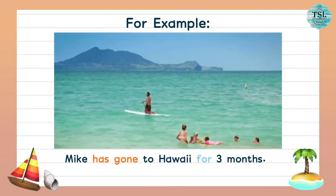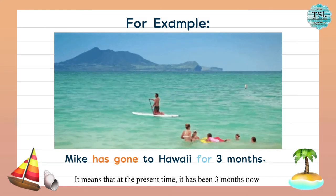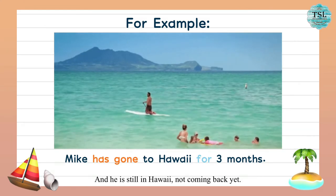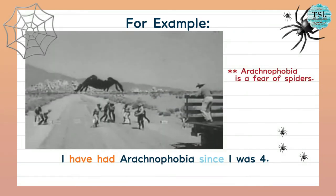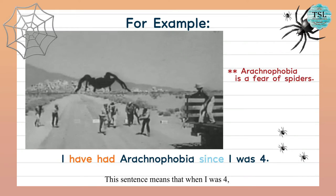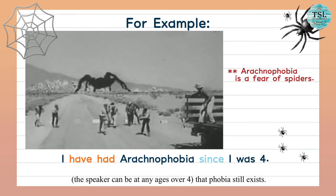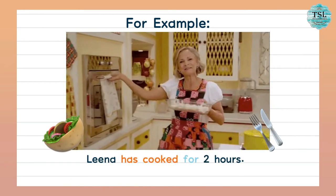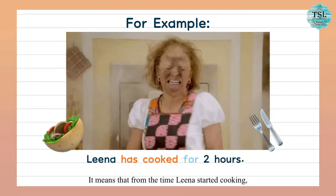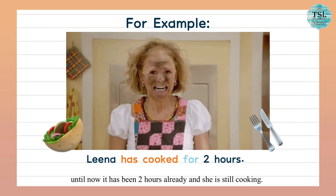For example: 'Mike has gone to Hawaii for three months.' It means that at the present time, it has been three months since Mike left his house, and he is still in Hawaii, not coming back yet. Next: 'I have had arachnophobia since I was four.' Arachnophobia is a fear of spiders. This means that when I was four I started having a phobia, but until now — the speaker can be at any age over four — that phobia still exists. Another example: 'Lina has cooked for two hours,' meaning from the time Lina started cooking until now it has been two hours already, and she is still cooking.